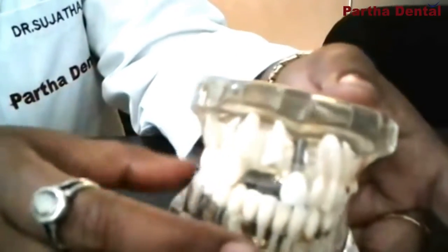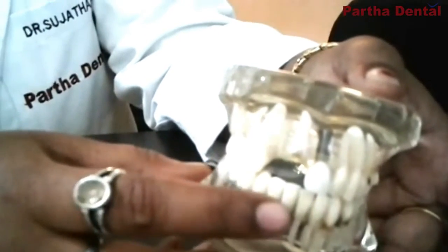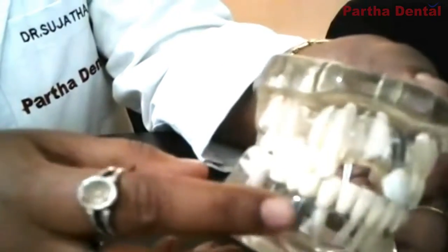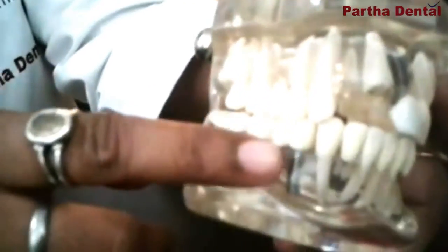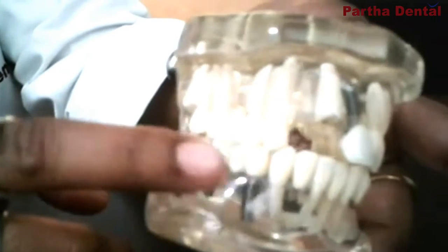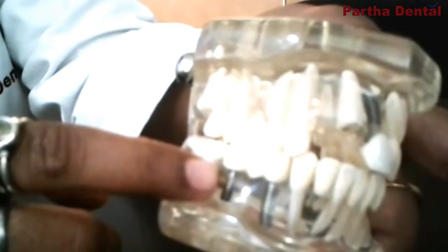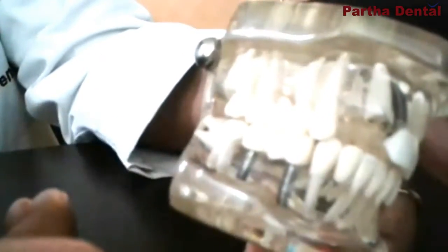Implants don't really have any barriers — they can be used on compromised patients as well. Even diabetic patients and hypertensive patients can enjoy this implant. As you can see in the model, this implant requires only one criteria, that is very good bone support. Once the bone support is really good, the implant gets embedded in the bone very quickly and fast, and then we can replace your natural teeth as it was earlier.